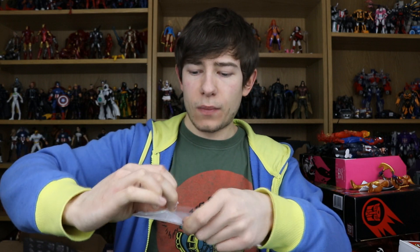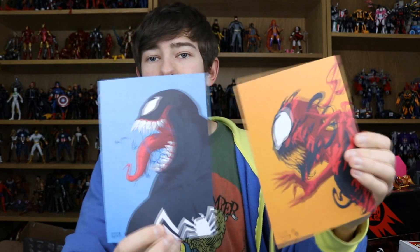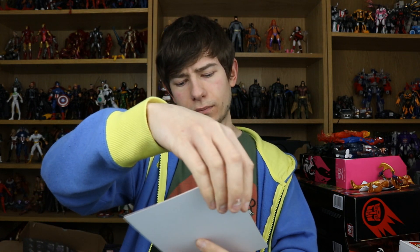Then we have some Spider-Man items — I wasn't sure what they were at first, but they're little pieces of cardboard art prints. We've got Spider-Man, Green Goblin, Venom, and Carnage. They look really cool and might actually fit perfectly behind Marvel Legends on a Spider-Man shelf as a backdrop. They also look like they're a standard picture frame size, so you could frame them — that'd be a great thing to do.